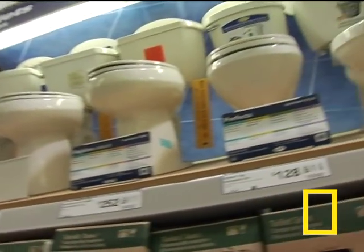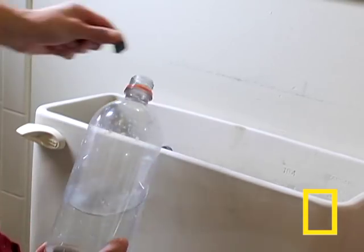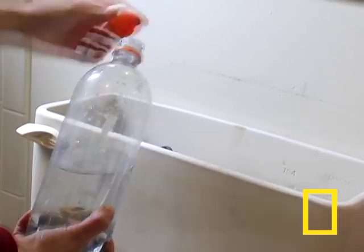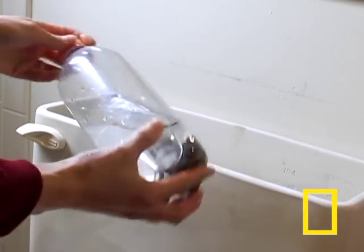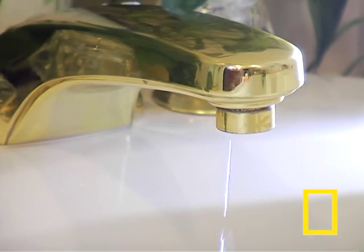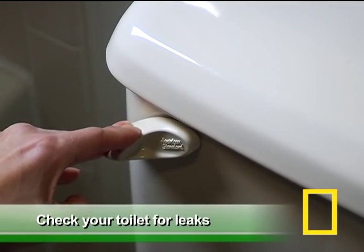Even if you can't replace your toilet right away, you can still save water using a one-liter plastic bottle. Just fill the bottle with some pebbles or sand, put the cap back on, and place it in your tank so it reduces the water used with each flush. Believe it or not, plumbing leaks account for about 14% of the water used in the average home, so it's a good idea to check your toilet for leaks.